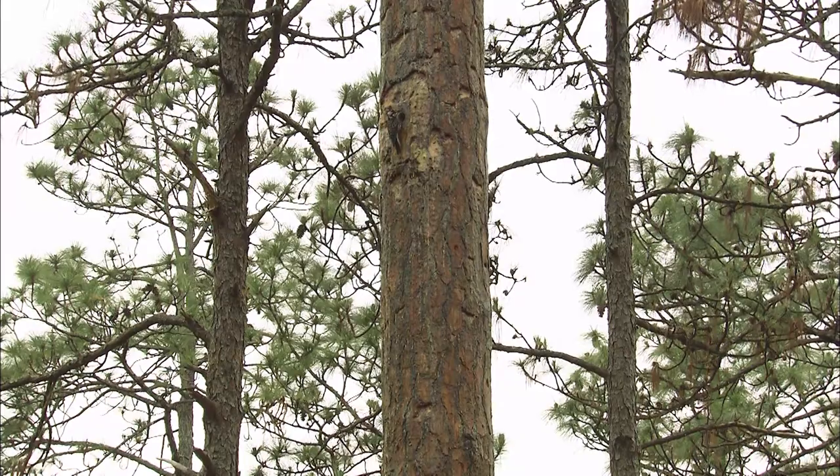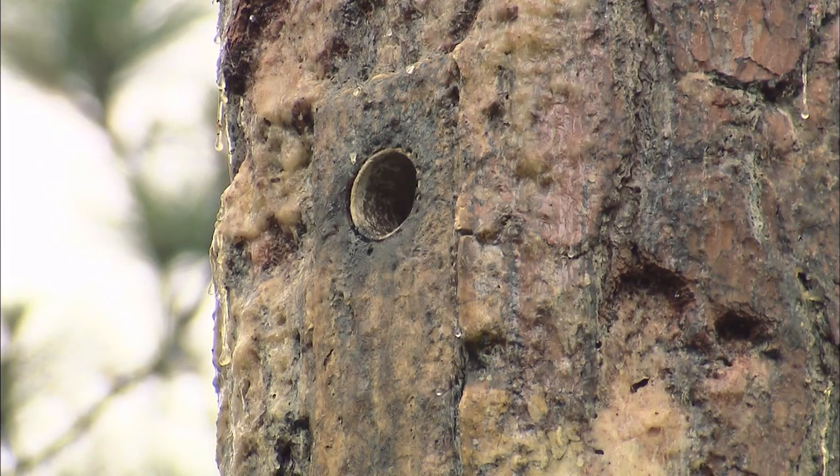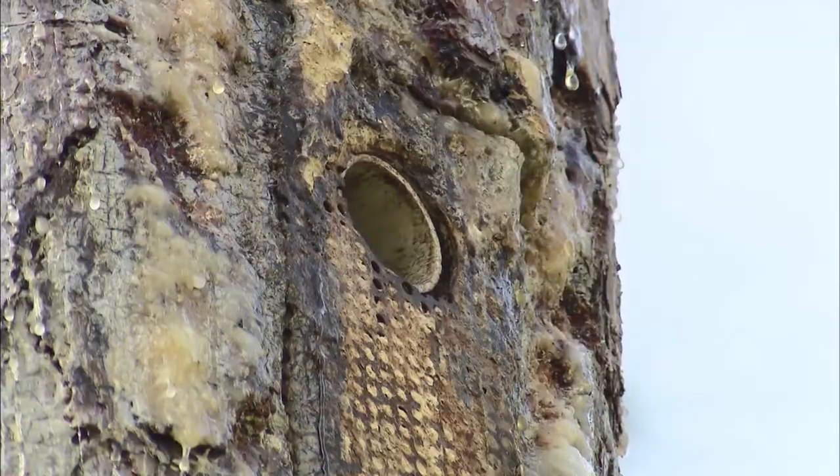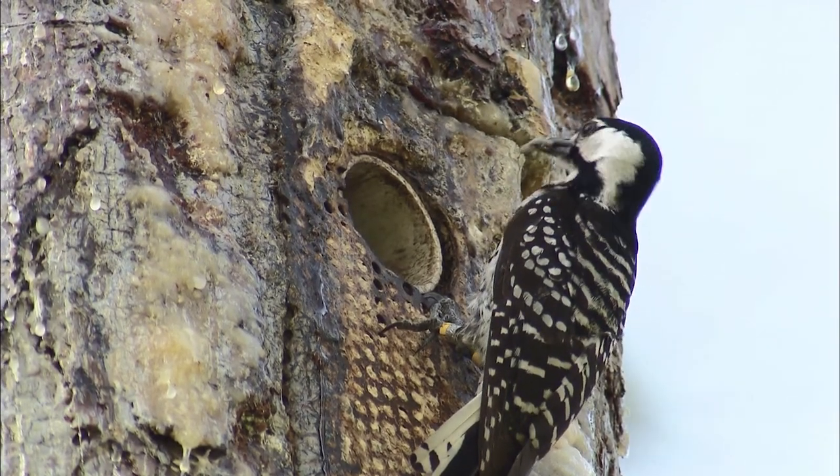They prefer a tree that's very old and they can take a year to dig out their nest. It's deep — it goes down into the tree. It's got to be just the right tree and the nest has to be just the right size. It's important because the nests that they build are used by other birds. For example, a larger woodpecker might make that hole a little bit larger and move right in.